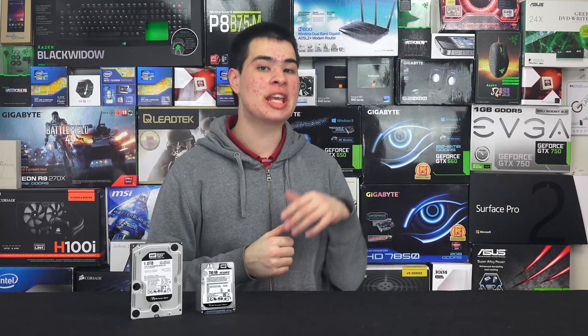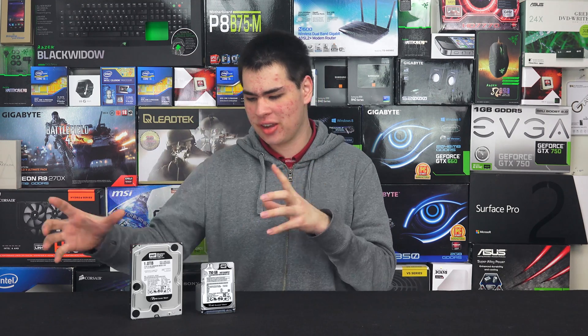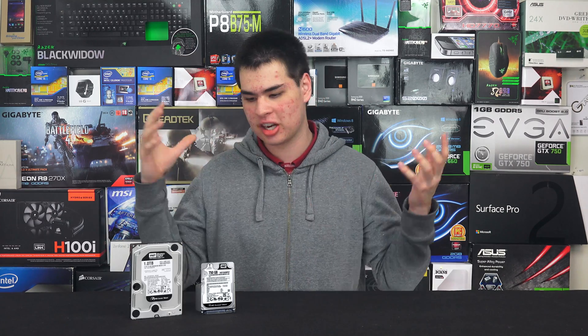Hey guys, SuperModdy here, back in the video and we are answering the sort of question that I've had for quite a long time but never really got around to testing. The ideas are pretty simple — they're both hard drives, they're both going into computers, and they're both from exactly the same WD Black lineup.